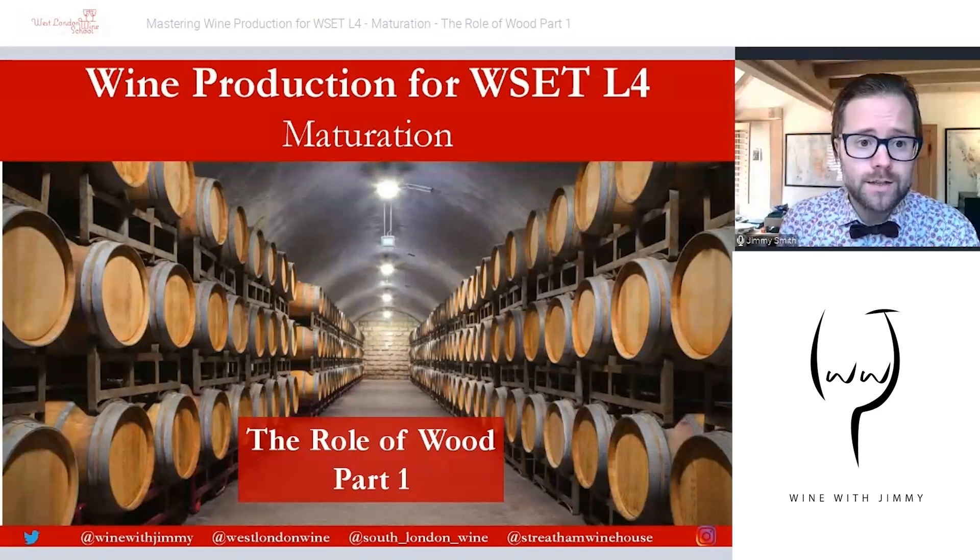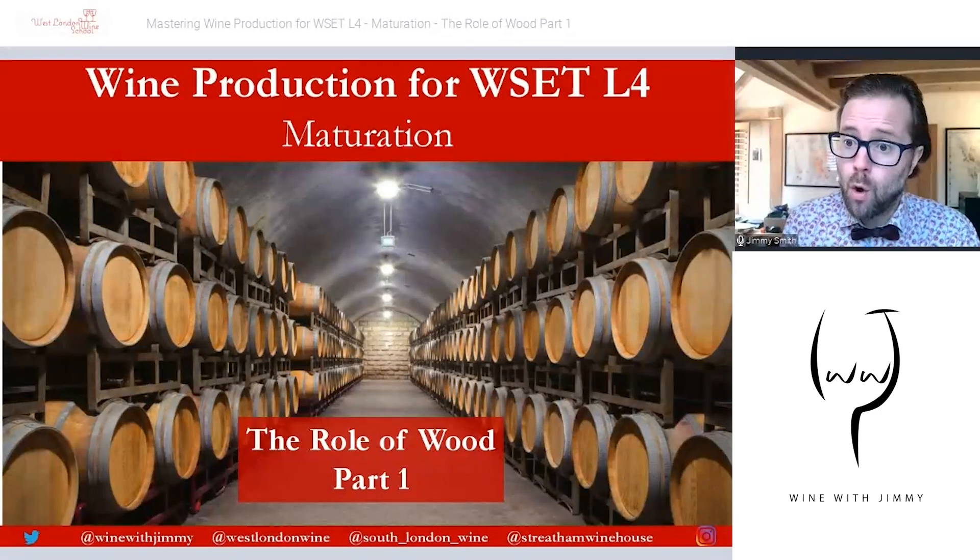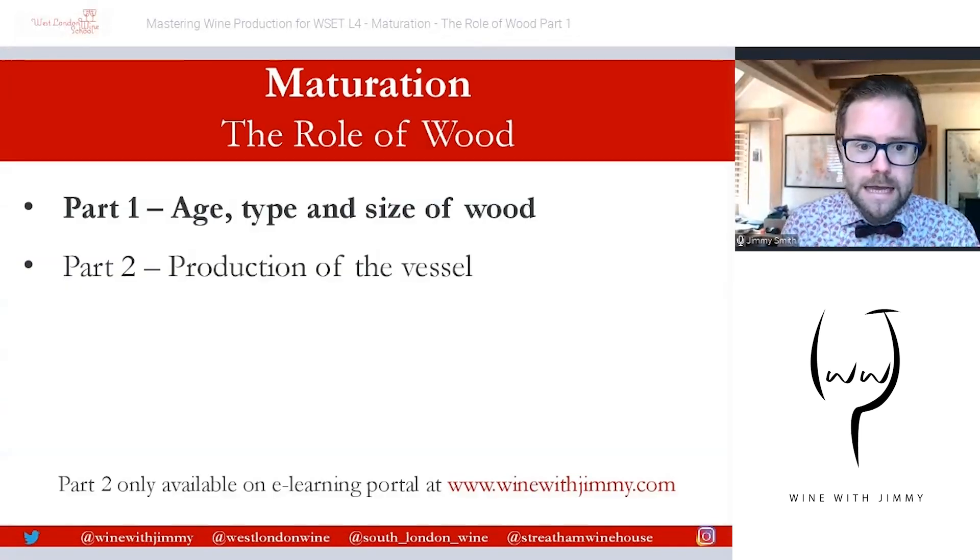This is a section on wine production — that's Unit 1 or D1 for the WSET Level 4 Diploma — and we're looking here at maturation: the role of wood. This is going to be part one of two.